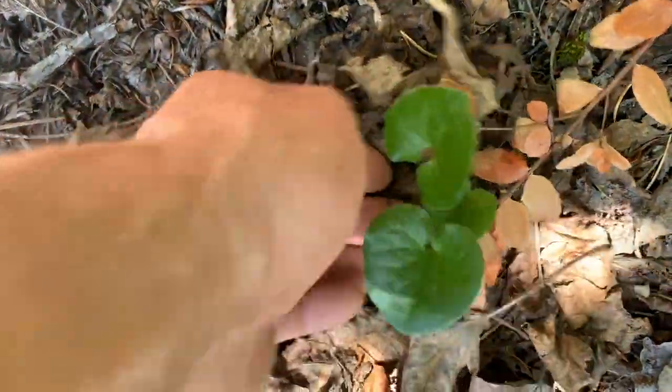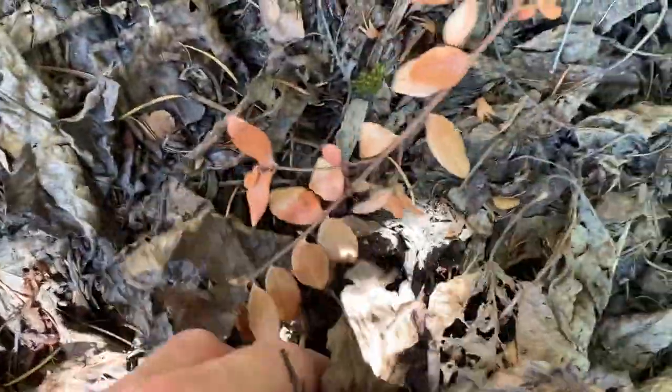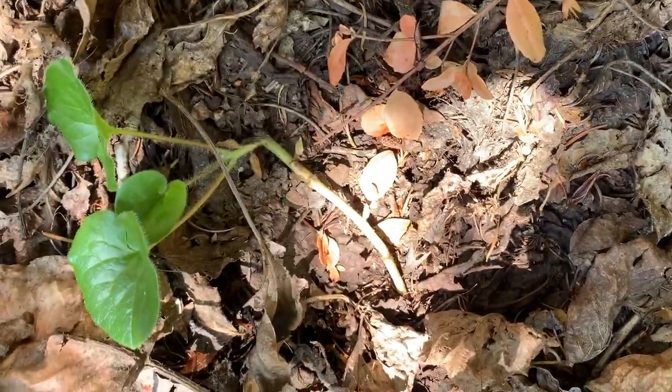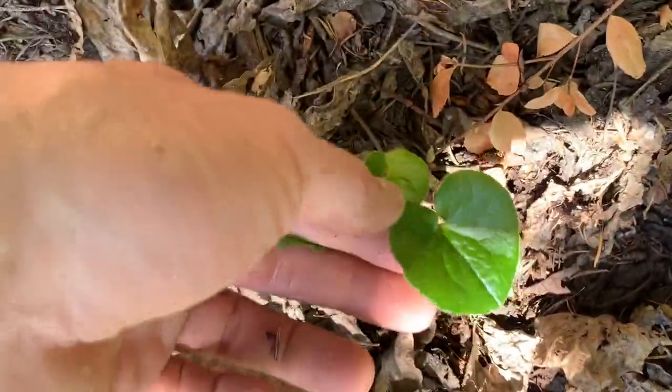I think this is wild ginger. Yeah, that's wild ginger. Wow, nice stuff.